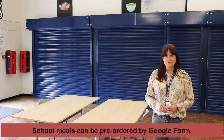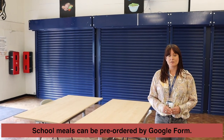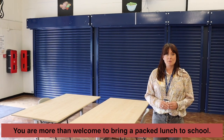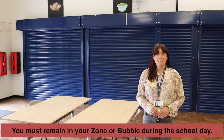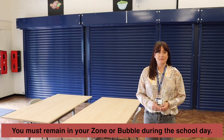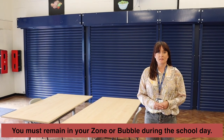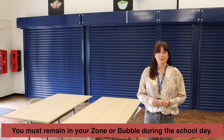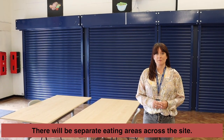You will have the opportunity to purchase food and this will be available via a Google form that you'll need to pre-order the night before. If you want to bring in a packed lunch that is absolutely fine. The school will be divided up into distinct zones or bubbles — you'll be told more about this on your first day — but once you know your zone or bubble you really mustn't cross it. That includes going to the toilet, and there will also be separate eating areas for different groups of students.